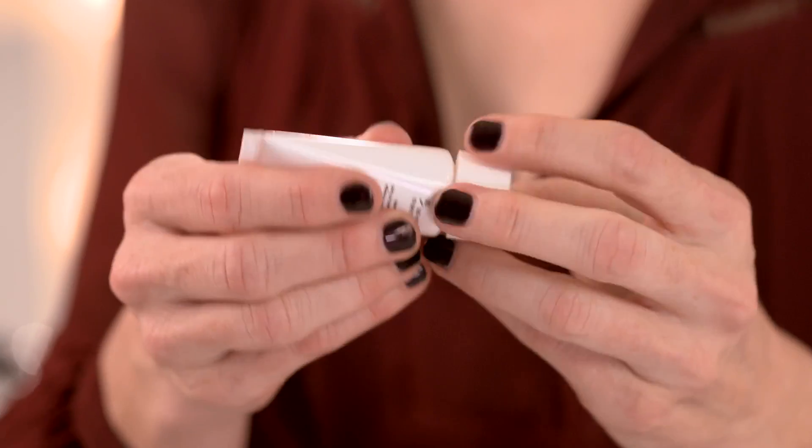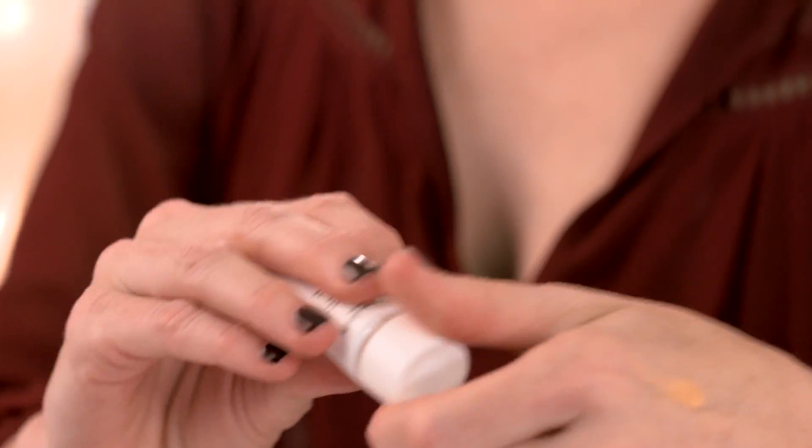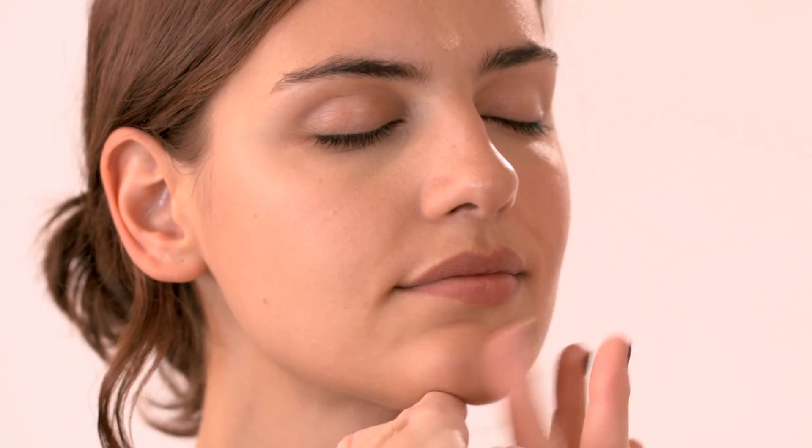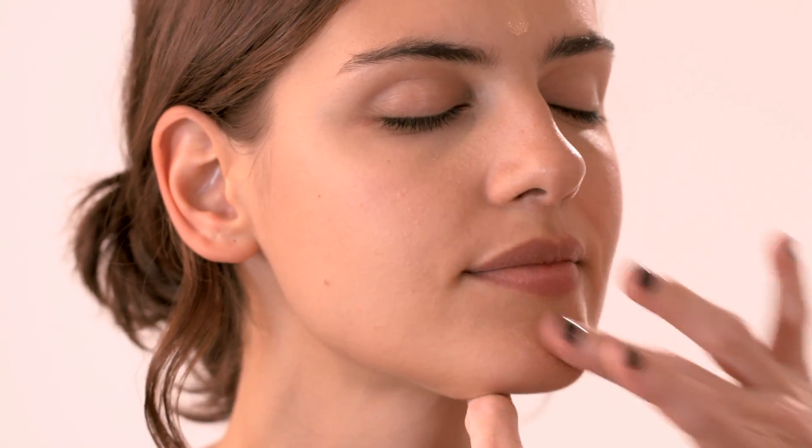First of all I'm going to prime Rose's skin. I'm going to use the Bare Minerals Primetime Primer and apply that to Rose's face. This is great because it really will make the skin look luminous and it seems to soak up most of the oils from the skin.